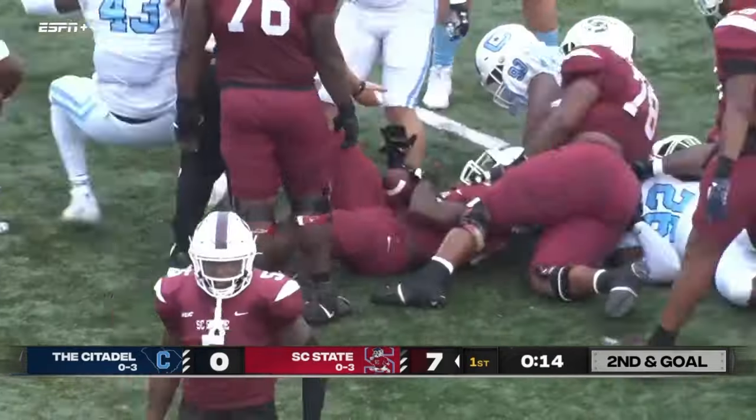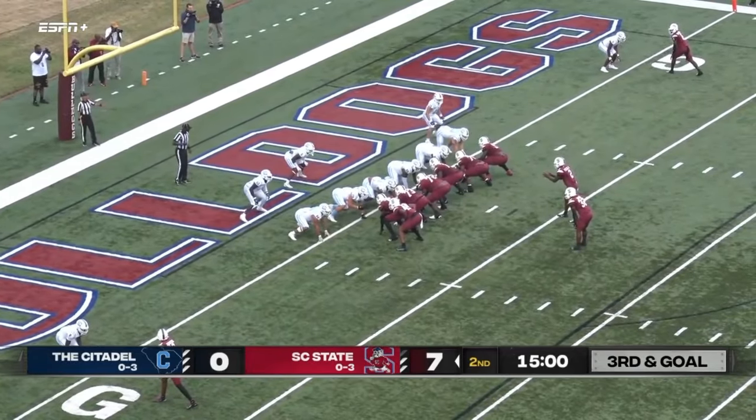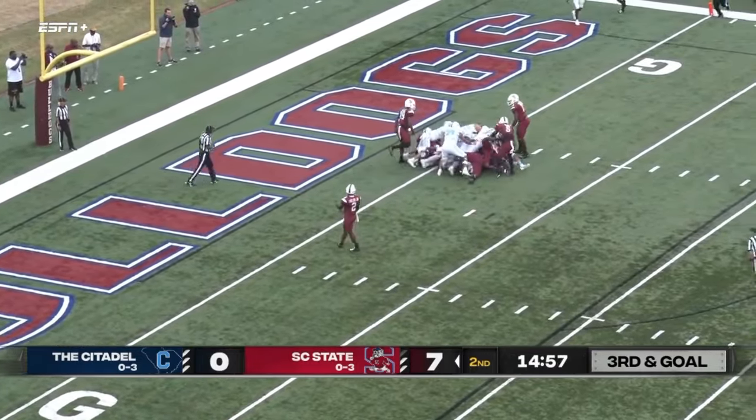Oh my — Citadel standing up on that defensive front. Josh Shaw in the backfield for South Carolina State, so is Corey Fields at quarterback, and they give it to him on the goal line.